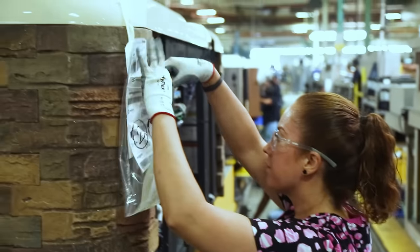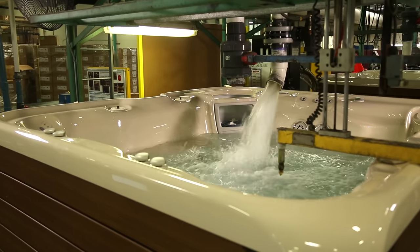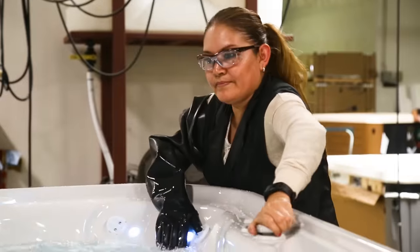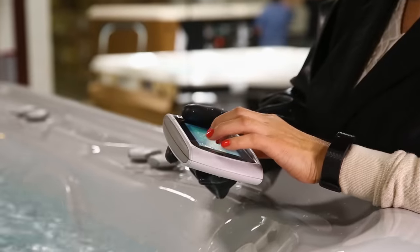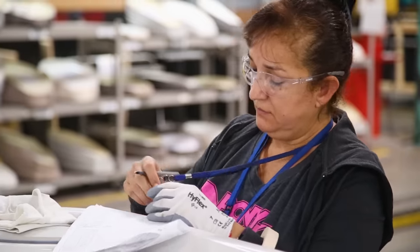So we have our pumps in, our heaters are in, the electronic control box is in, and the spa is filled up with water. The next step — let's test it all out, make sure everything's working properly. They're making sure that all the jets work, we can turn the diverters, the heaters are working, the circulation pump is working, the ozone is working. Yep, it's good.